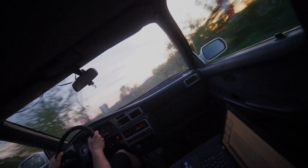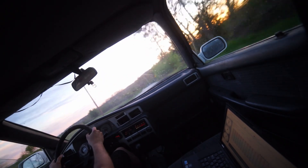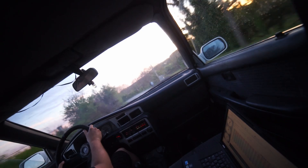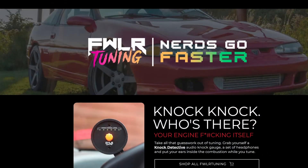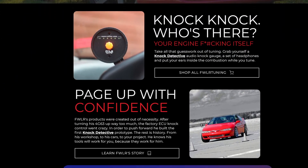What is knock, pinging, detonation, or pre-ignition? If you have been in the tuning scene for some amount of time and tuning your car or have watched some of my videos, you might have come across this term. Today I'm going to explain this. This video is supported by Fowler Tuning, who provided us with a knock monitoring device — the Fowler Knock Detective.